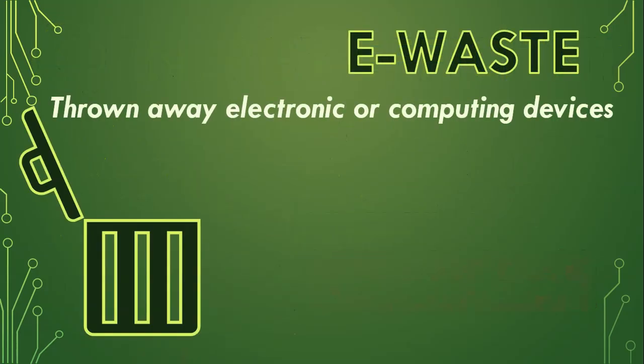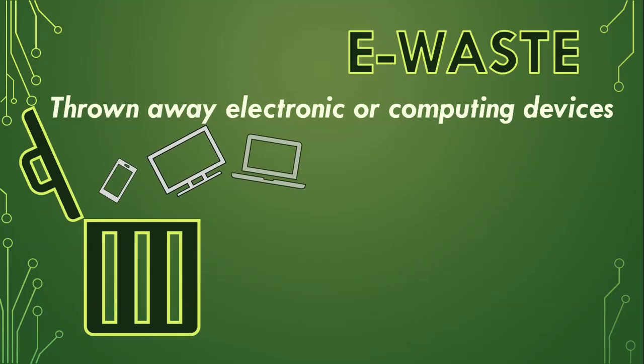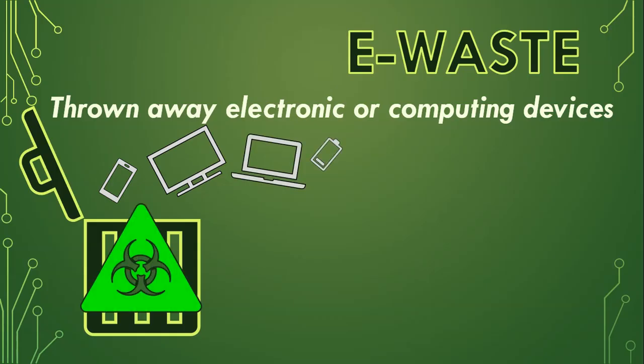Now let's talk about e-waste. What is e-waste? E-waste consists of all those old electronic and computing devices that you have thrown away — all those phones, monitors, computers, and batteries that are in the trash. These can actually be quite toxic to the environment, as these devices have heavy metals, plastics, and built-in batteries which, if they leach into the soil, can have a negative impact on soil, water, and surrounding wildlife.